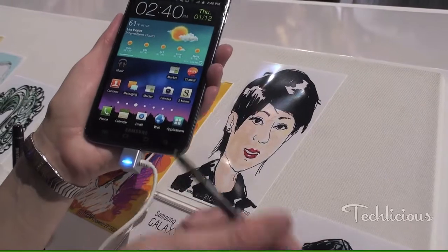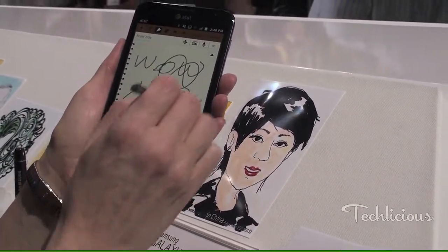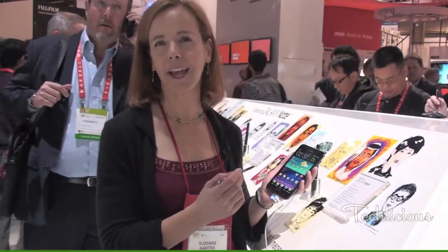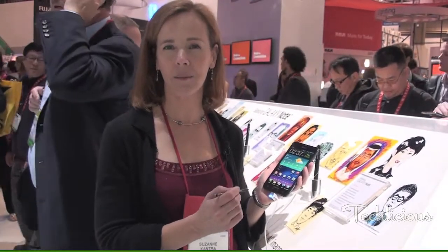What's different about this is the fact that it has a stylus, and this enables you to do things like writing. It has 256 levels of pressure, so you can do things like drawing and be able to annotate web pages. It would be great for students who want to take a quick snap and send something off.